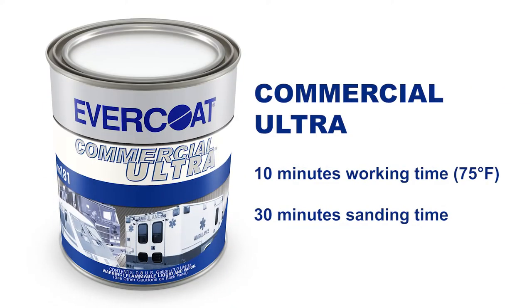And Tim, what kind of time do these products give the user? Well, we actually have three products. We have Commercial Ultra, which has about 10 minutes working time at 75 degrees Fahrenheit, and you're able to sand it in roughly about 30 minutes.